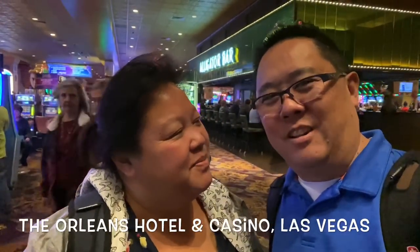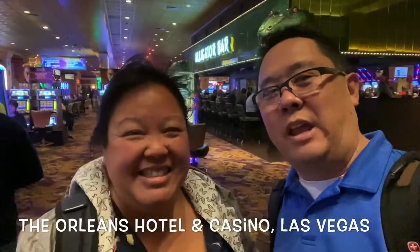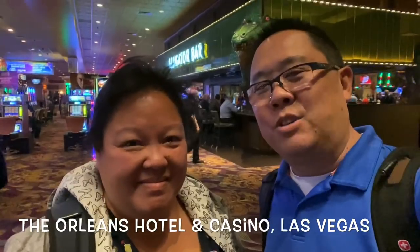Good evening everybody! Here we are in Las Vegas again at the Happy Orleans! We're staying off the strip a little bit because we got some comp rooms.